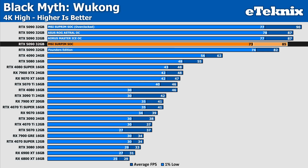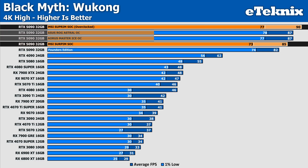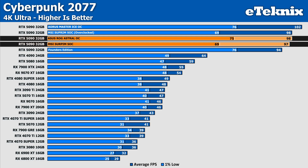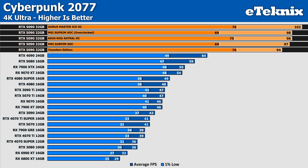Moving to Black Myth Wukong, the Supreme again isn't faring incredibly well, with 2% worse performance than both the ROG Astral from ASUS and the Aorus Master from Gigabyte. We do see a jump up from the Founders Edition with 4% more frames on average, but a slight drop in lows by a single FPS. When we apply the overclock, we see it at the top of the chart — 3% faster than the Astral and Master's stock results — while matching the Master in the lows. In Cyberpunk, the Supreme falls a little behind other 5090s again — 1 FPS lower than the ROG Astral (1% less) and 5% less than the Aorus Master. It does outperform the Founders Edition by 3%, but overclocking barely makes a difference, with only a single FPS improvement over stock.